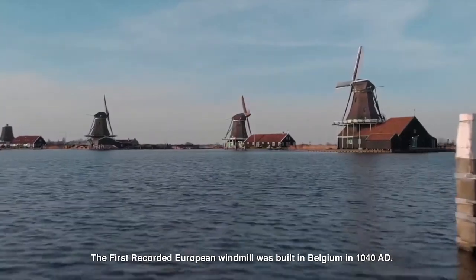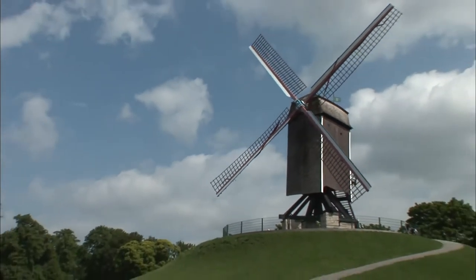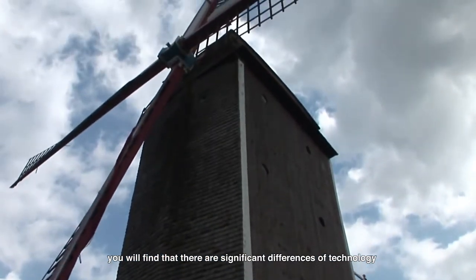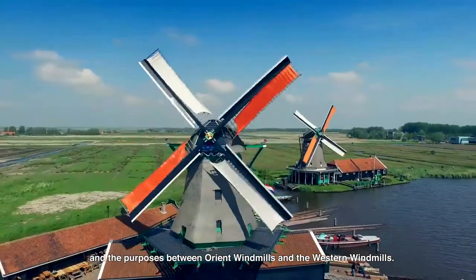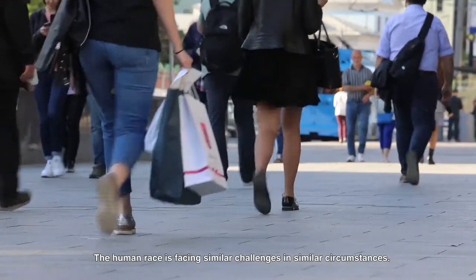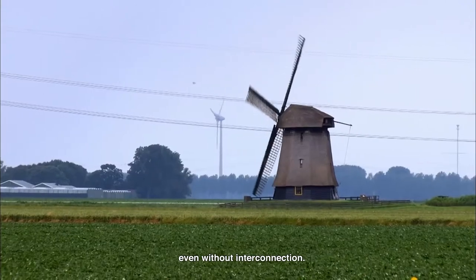History says Europe developed its own windmill tradition. The first recorded European windmill was built in Belgium in 1040 AD. If you go deeper with these matters, you will find significant differences in the technology and purposes between oriental windmills and western windmills. The human race faces similar challenges in similar circumstances, so the solutions might be similar in different parts of the world even without interconnection.